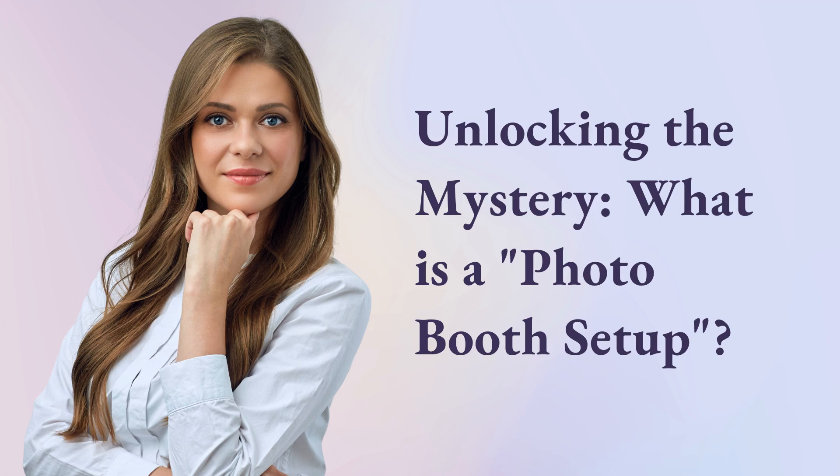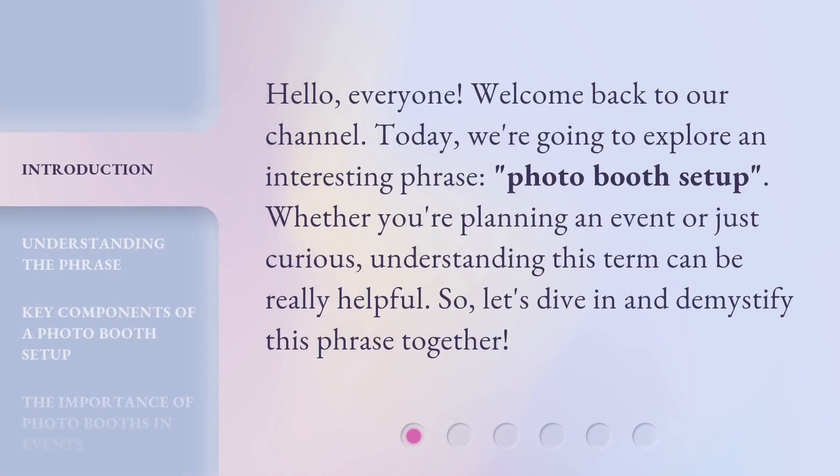Unlocking the mystery: what is a photo booth setup? Hello everyone, welcome back to our channel. Today we're going to explore an interesting phrase, photo booth setup. Whether you're planning an event or just curious, understanding this term can be really helpful. So let's dive in and demystify this phrase together.